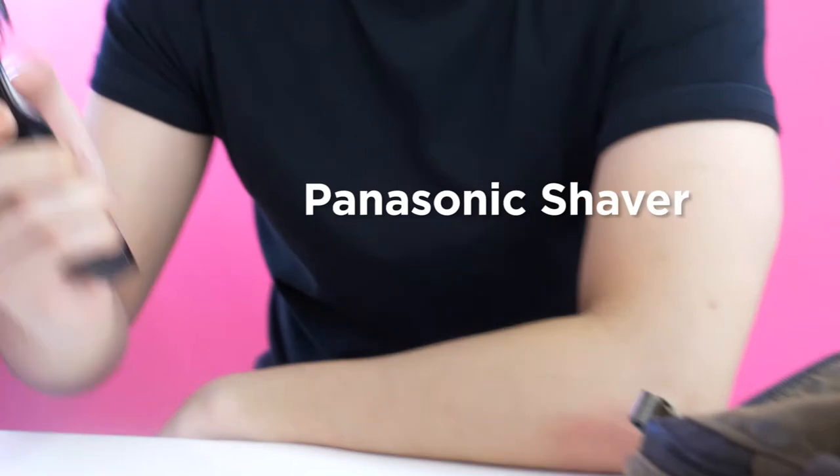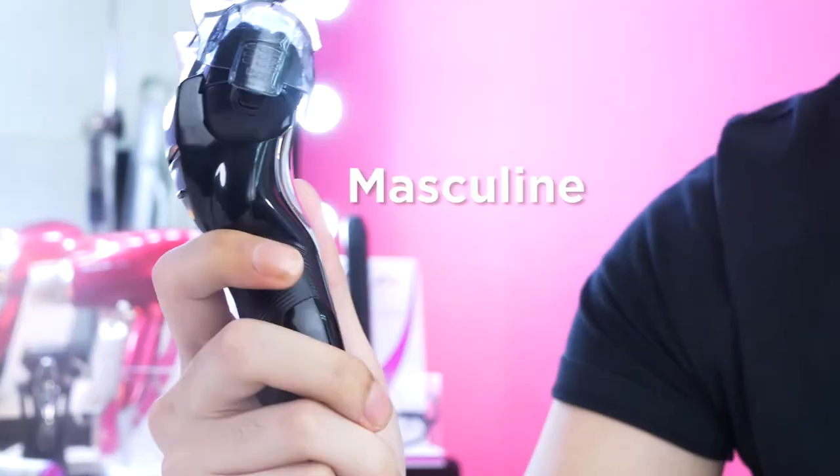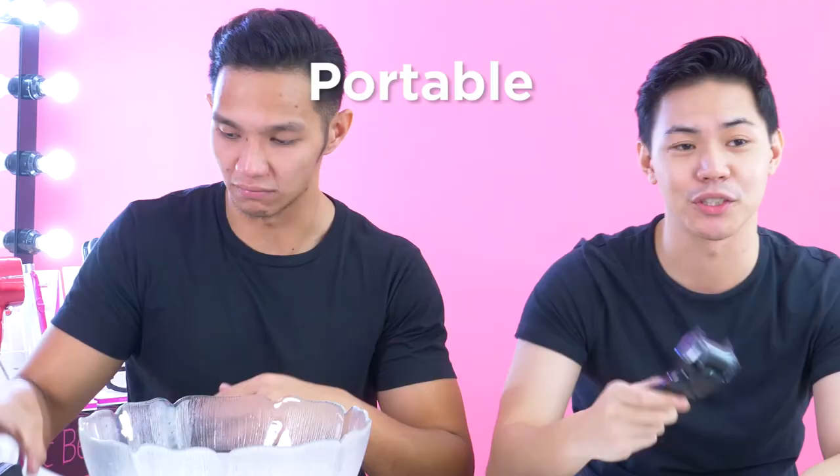What's your tote bag essential? So my Bro Sensual is the Panasonic shaver. For me, this is like the James Bond of all shavers. Because it's really nice, right? It's really masculine, perfect for your tote bag, and affordable.